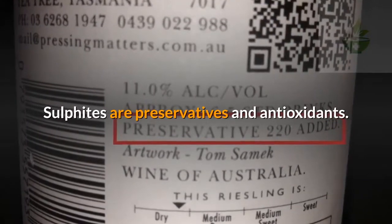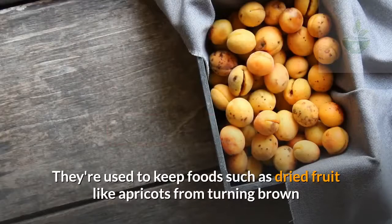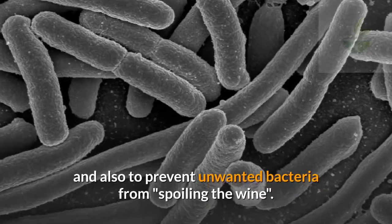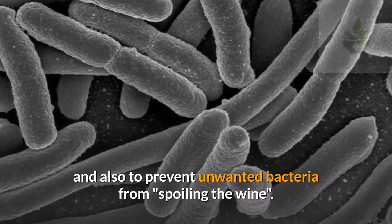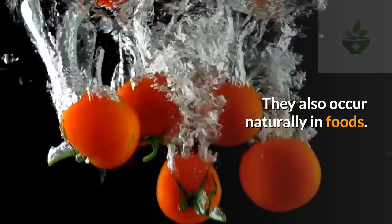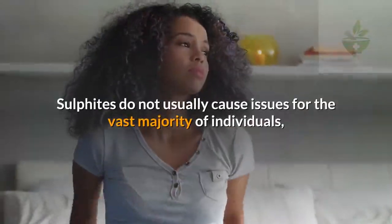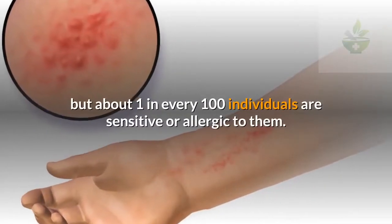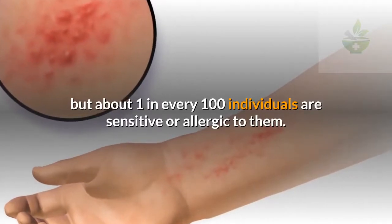Sulfites are preservatives and antioxidants. They are used to keep foods such as dried fruit like apricots from turning brown, and also to prevent unwanted bacteria from spoiling wine. They also occur naturally in foods. Sulfites do not usually cause issues for the vast majority of individuals, but about one in every 100 individuals are sensitive or allergic to them.